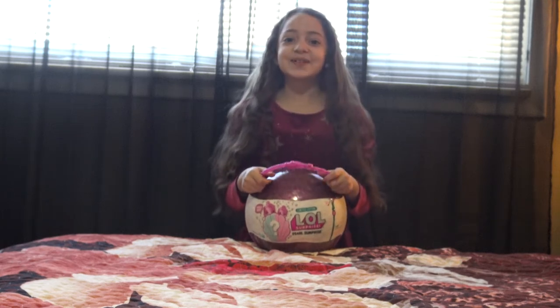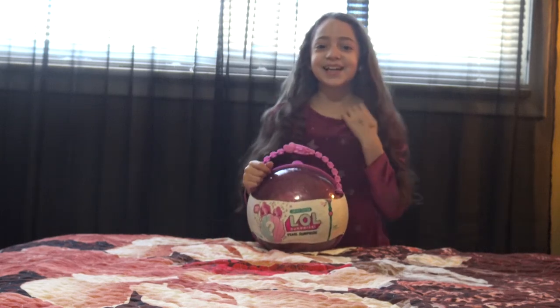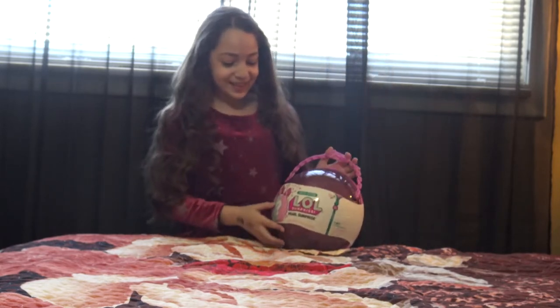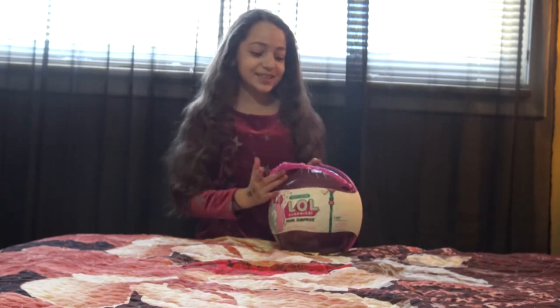Hi guys! Welcome to the channel! Today I'm going to be showing you my ala ala pearl and it has a kind of mermaid inside.